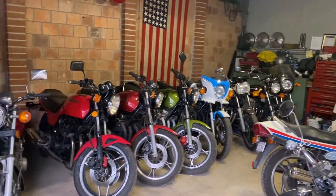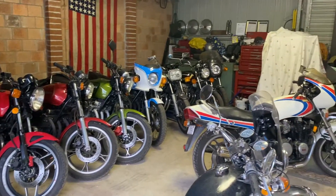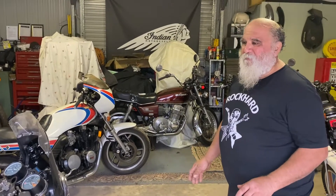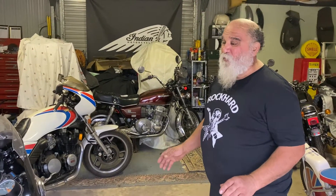What type of bikes are you passionate about these days? Mate, I'm mainly into Japanese muscle stuff. Which bike in your collection do you love to ride today? There are a couple of bikes I really love — the Wes Cooley would probably have to be one of the best all-round bikes that I've got.